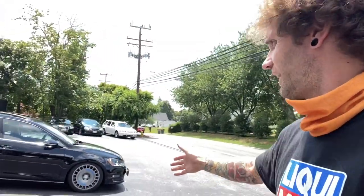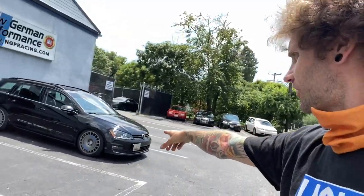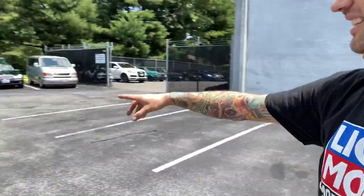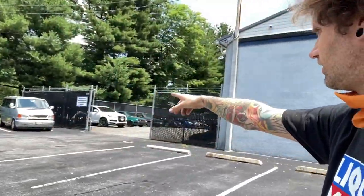This is New German Performance. They have been part of the Volkswagen community for two decades or longer — as long as I've been going to shows in the US, they have been here. Taking a look at just what they have out front: Tropic Orange Mk4, Mk7 Sport Wagon, TI Jetta on 155s, the Euro Van. This is just out front in the parking lot, but inside there's some really special stuff.